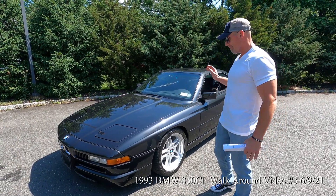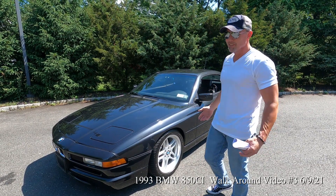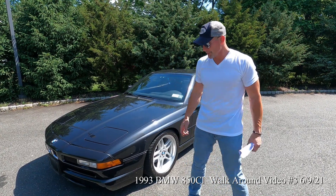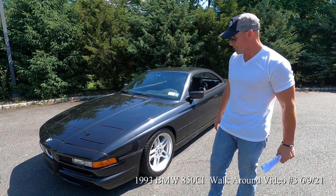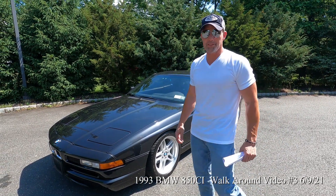This car runs and drives like a new car — it is fantastic. In fact it runs and drives better than any 850 CI I've ever driven, because it has a Wokey chip set from Germany. The car just feels like a beast on the road.